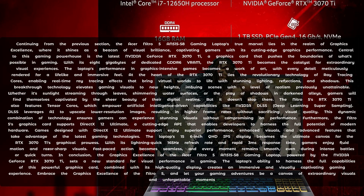Furthermore, the Nitro 5's graphics card supports DirectX 12 Ultimate, a cutting-edge API that enables developers to harness the full potential of modern hardware. Games designed with DirectX 12 Ultimate support enjoy superior performance, enhanced visuals, and advanced features that take advantage of the latest gaming technologies.